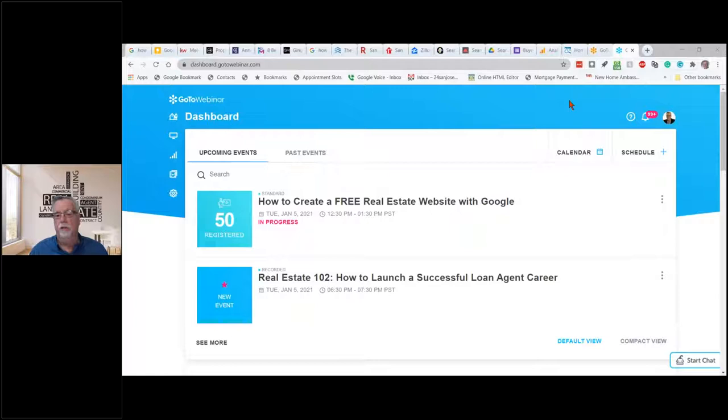Number two, you could join a real estate company that gives you a webpage. Number three, you could buy your own webpage as well as a customized customer relationship management program. In a few minutes I'm going to go into what the free one looks like, but I want to cover some of the other examples first.